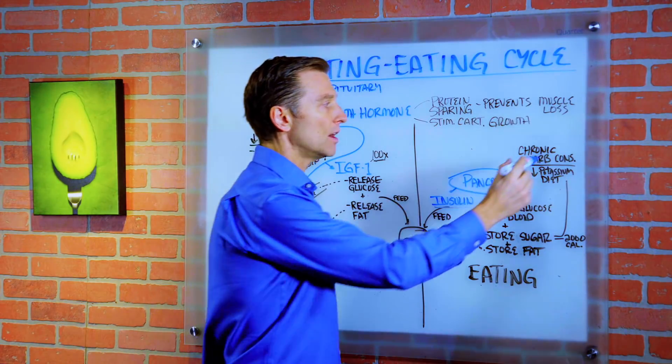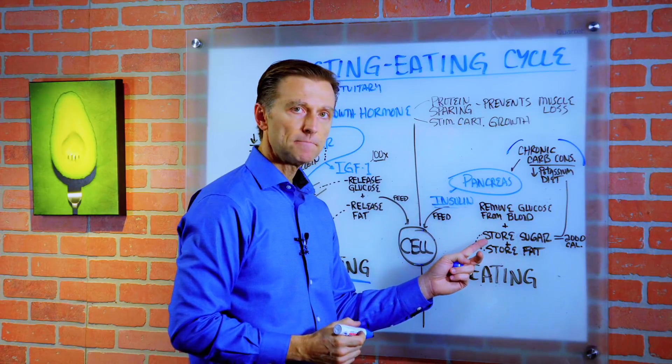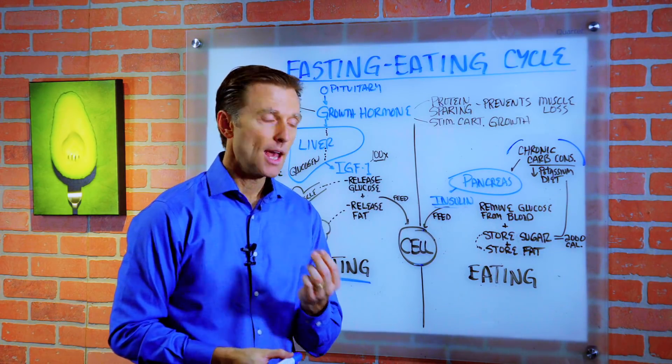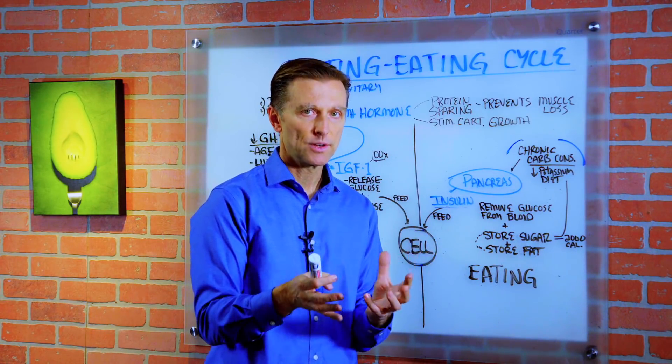If you're consuming a lot of carbs, which most people do, it'll then take some of that sugar and it converts into storage sugar called glycogen. But we don't have a lot of glycogen storage — we have a limit. We could only store like 2,000 calories.